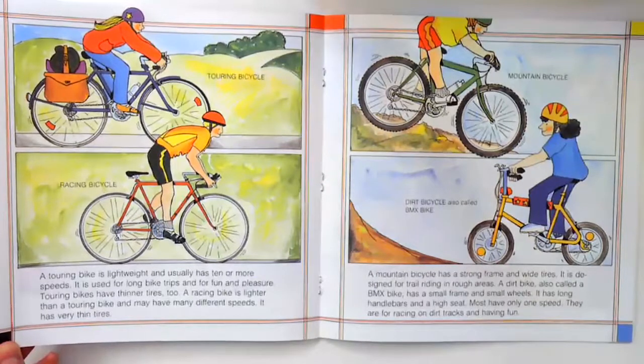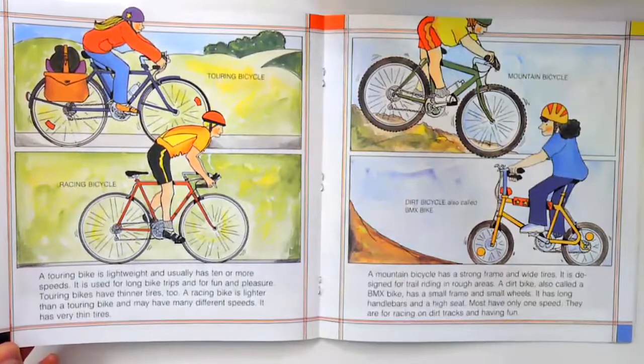A dirt bike, also called a BMX bike, has a small frame and small wheels. It has long handlebars and a high seat. Most have only one speed. They are for racing on dirt tracks and having fun.